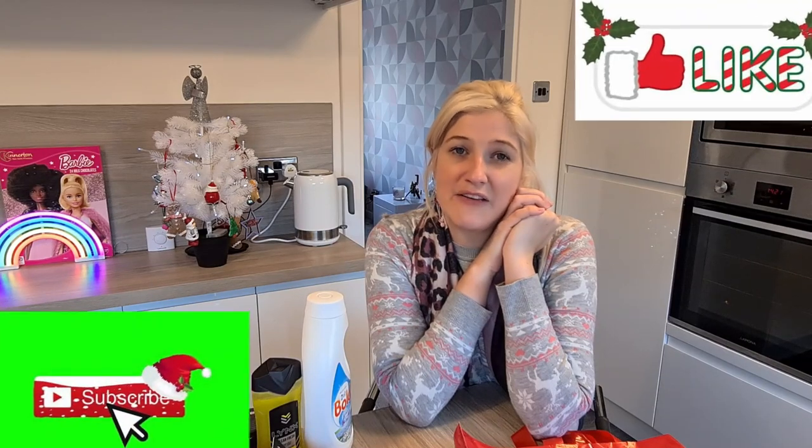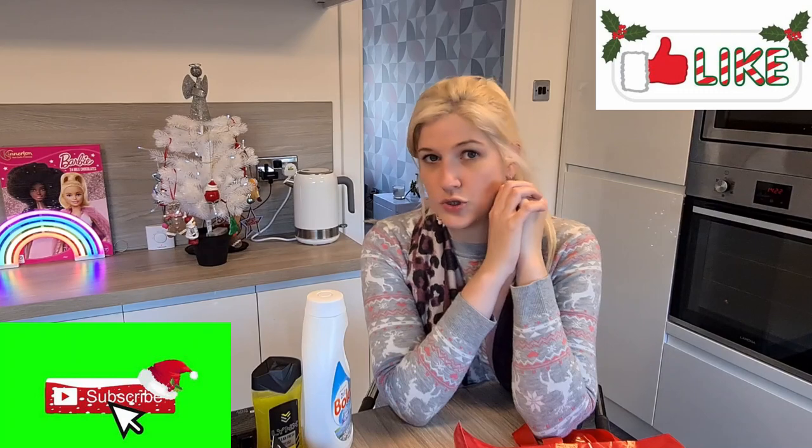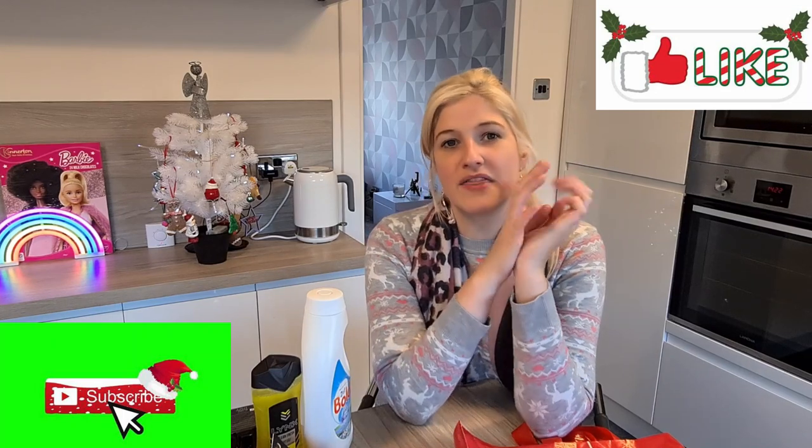So that's it for today guys. I hope you enjoyed my Home Bargains haul with me. Please don't forget to hit that like and subscribe button if you like this kind of content, because there will be plenty more of this during December. Thanks so much for all your support so far — I really appreciate all the love. Thanks so much for watching and I'll see you in my next video.